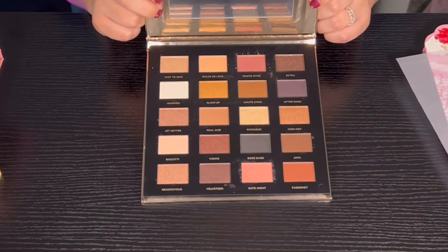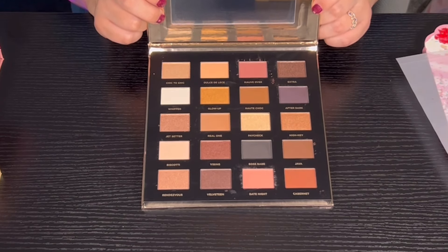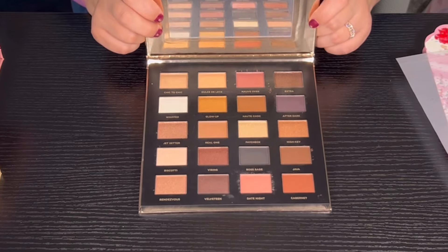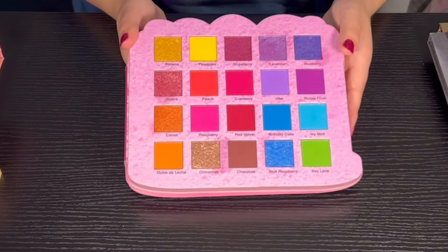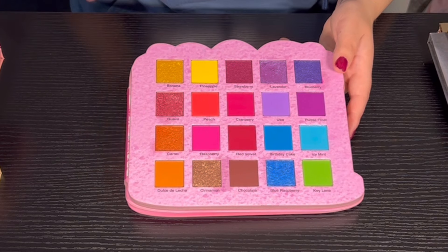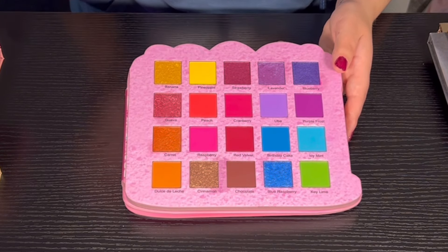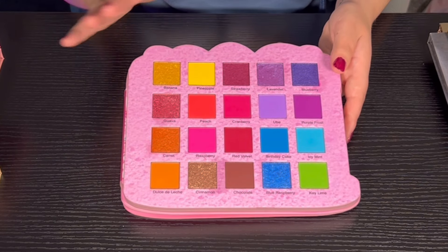Next we have the Booming and Glamming eyeshadow palette from Iconic London. I have not used this palette yet so I'm not sure on the quality, but I do hear good things. Then we have the Cake palette from Glam Light — I love this palette. I haven't used it in a while but the quality is so good. This is the only Glam Light palette I have, but I'm hoping to pick up more in the future.